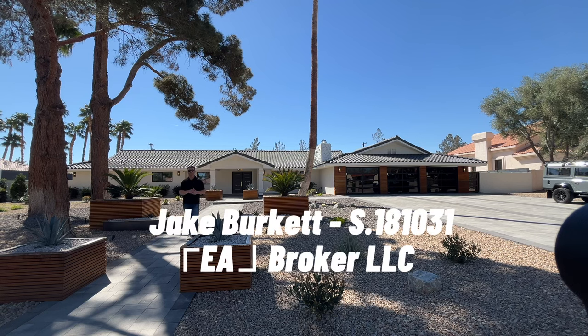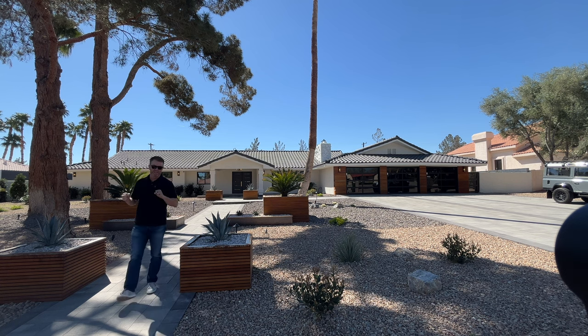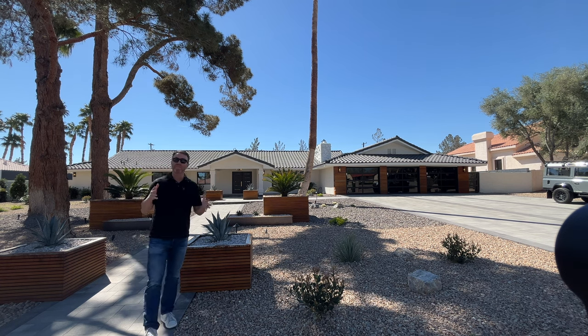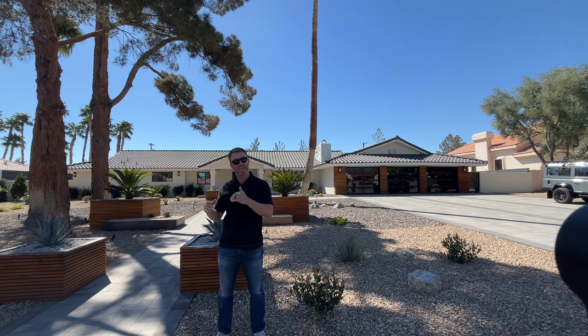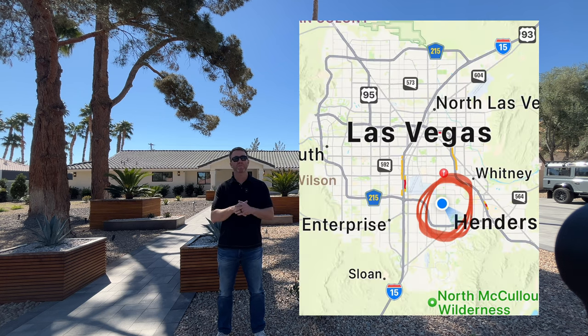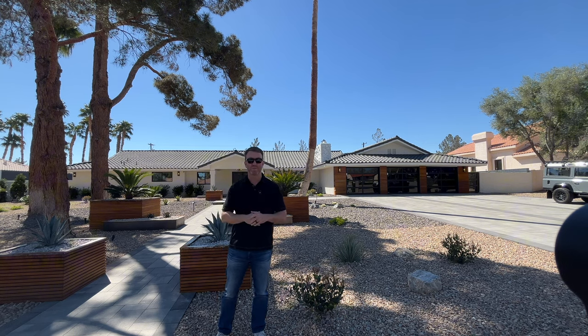Good afternoon. It's Jake Burkett with Real Broker. Thanks for joining us on another fantastic home tour. Today we are about five miles from the Las Vegas Strip, about an 18-minute drive, slightly southeast. I'm going to pop up a quick little map so you can see where we're at, in the beautiful guard-gated community of Sierra Vista Rancho. Let's go take a look at this amazing home.